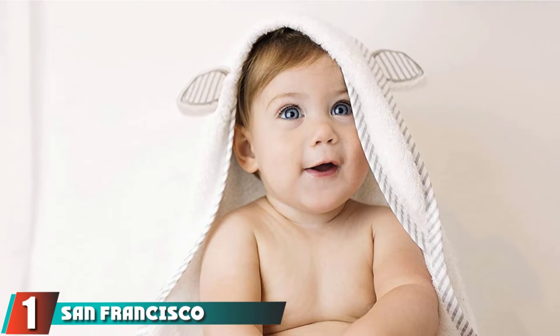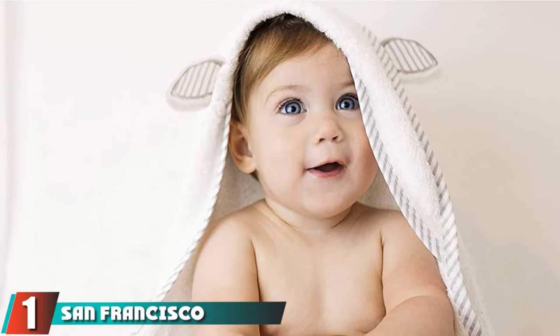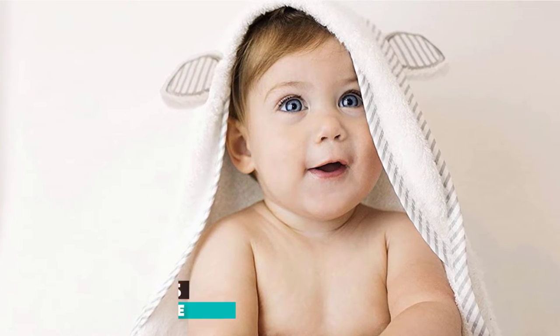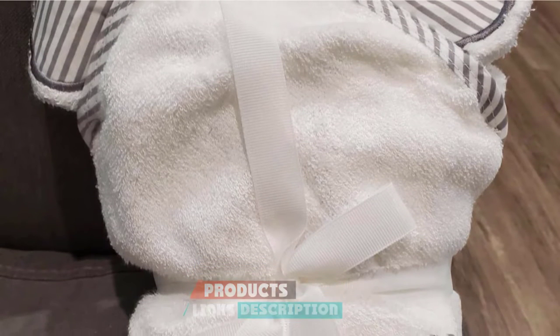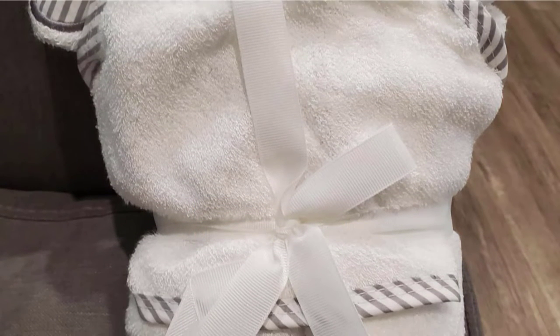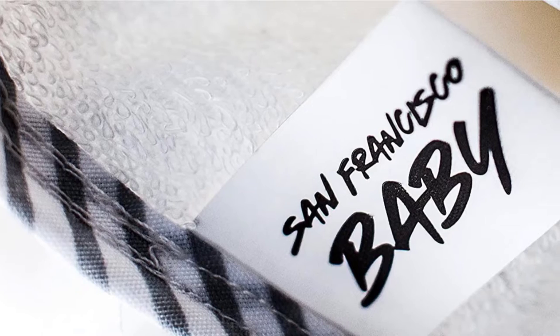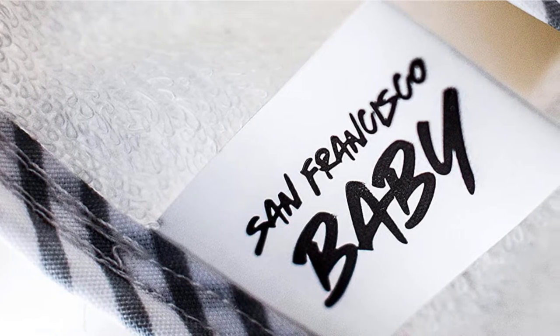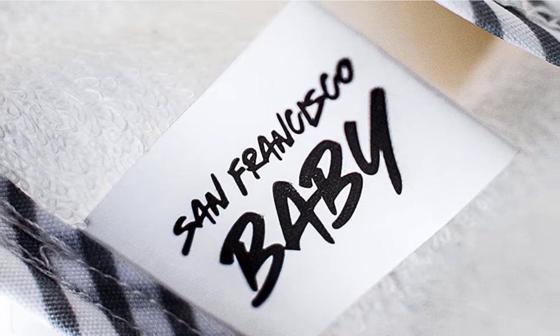At the first position of our list, we have the San Francisco Organic Bamboo Baby Bath Towel. Once your baby is squeaky clean, you don't want a towel that damages or irritates their skin. Traditional materials can hold a lot of germs and bacteria after a single use. However, this organic towel provides antibacterial properties while also being super luxurious, because it's made with bamboo fabric.